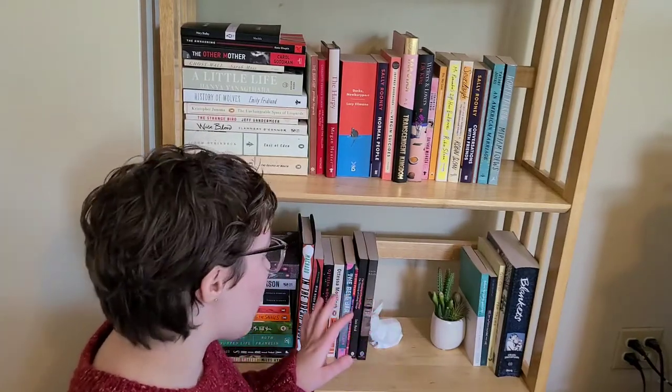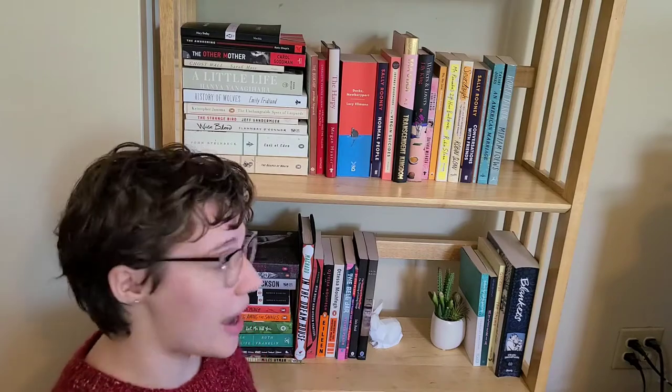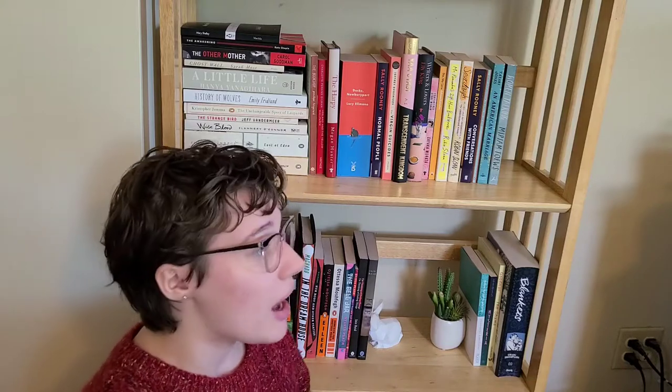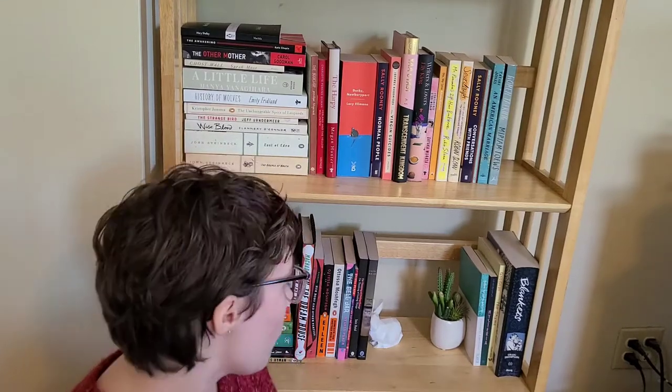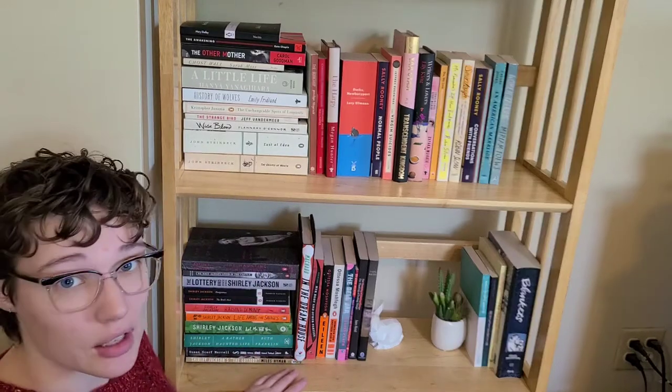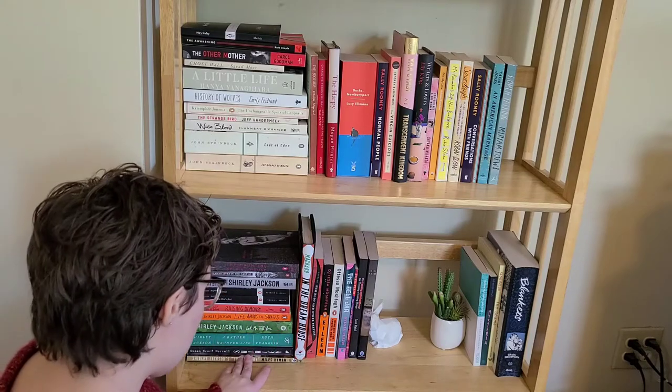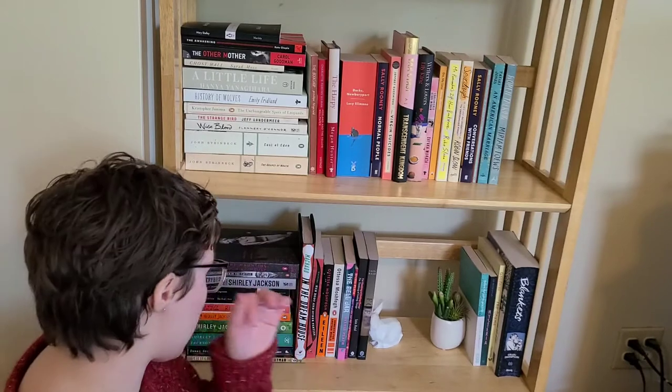This shelf is my author spotlight slash favorite books shelf. I'm trying to keep this to mostly just fiction. Over here I have my entire Shirley Jackson collection — this includes books by Shirley Jackson, books about Shirley Jackson, interpretations of her work, a bunch of different things like that. I just have all of that because she is my favorite author.